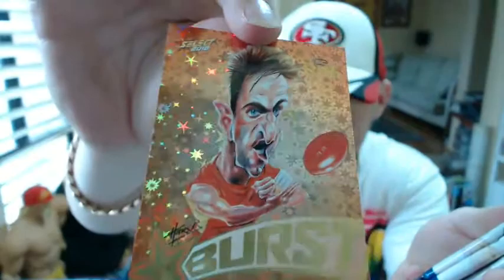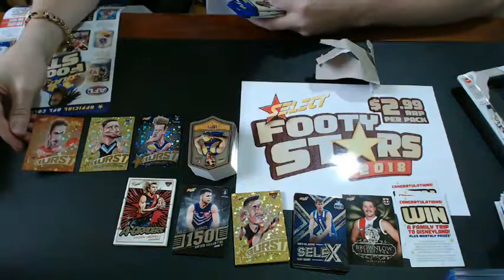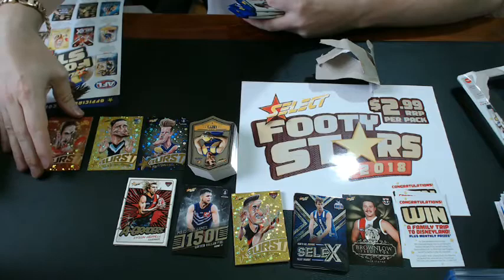Here is the starter pack — $9.99. Let's give it an open — it's got the little tag on the back now, very easy to open, no scissors needed. Let's see what we get — this will form the third part of the rainbow I was talking about. There we go — let's see what our orange card is. It's Michael Barlow from the Gold Coast Suns. There it is. So we've got black, yellow, and orange — it forms a three-card rainbow.